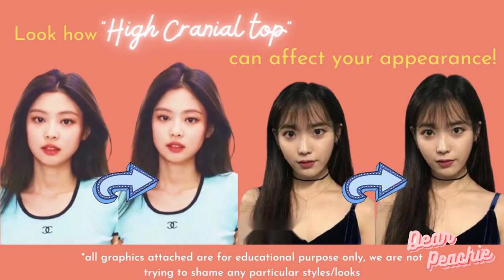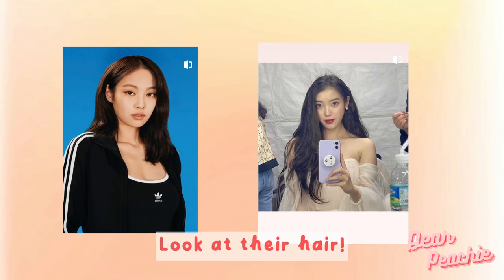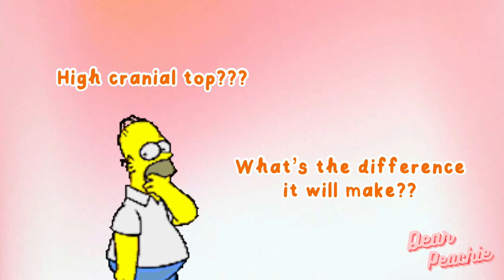Before we begin, we would like to introduce a new term to you guys. The term 'high cranial top' has become a highly discussed keyword in China's aesthetic trend for the past two years. We didn't find this term being explored and explained in the western beauty world, so we realized it would be helpful to share it with you. What does high cranial top actually mean and how can it affect your overall look? Let's find out together.